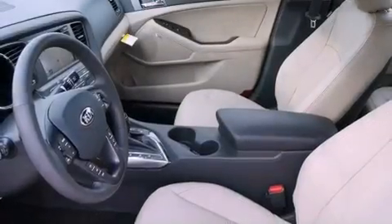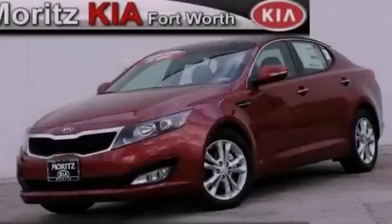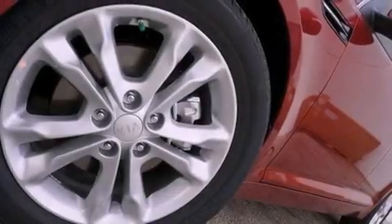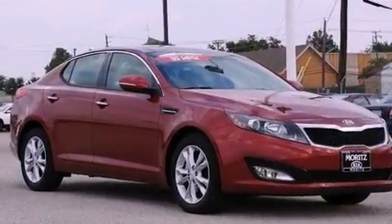Additional features include rear impact crumple zones, heated side view mirrors, and the Homelink transceiver, which can be programmed to use the same frequency as your remote opening devices, such as the garage door, the entry gate, or even the living room lights, enabling you to control them right from the driver's seat.